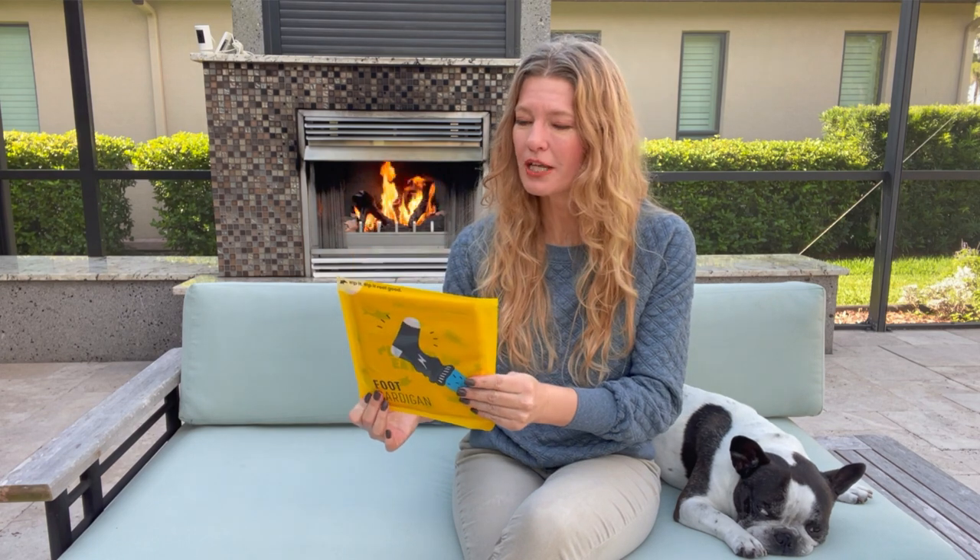I have Foot Cardigan with us today — your monthly sock subscription. You can get a wild and colorful subscription or a calmer but fun subscription.